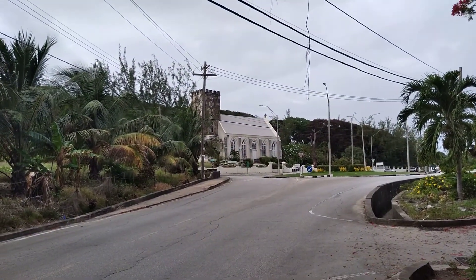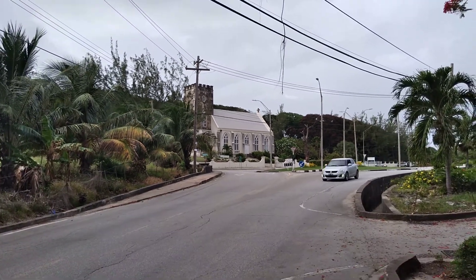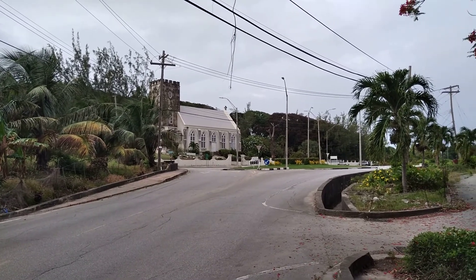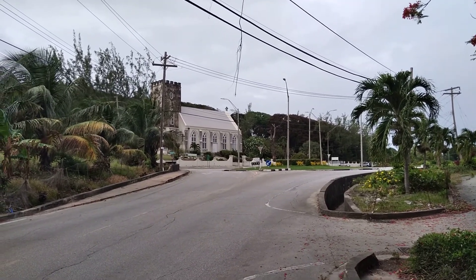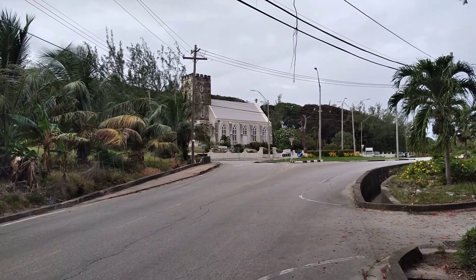Again, we're looking at the St. Andrew Parish Church at Walker's, St. Andrew. St. Andrew Parish Church is also a tourist attraction here in Barbados and a site of interest within the parish.